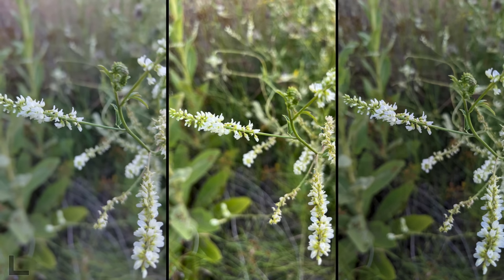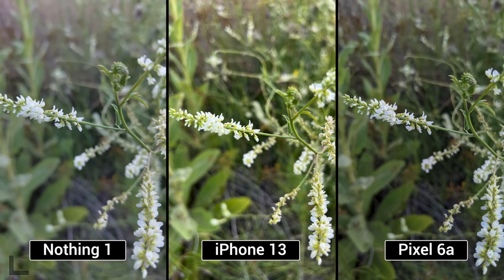The one on the right — look how sharp that is, it's not blown out, it just looks really good. The one on the left is weird and dull. Pixel! Another one for the pixel. So far there's nothing for Nothing.